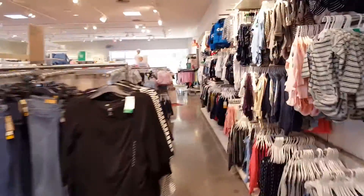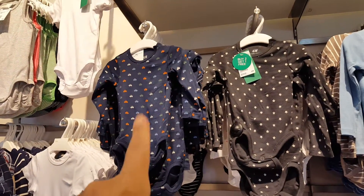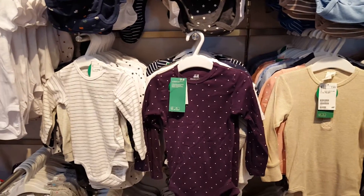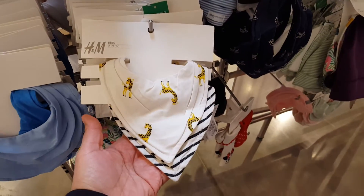Here is the kids section — they have such the cutest things. Look at those, so cute! And the polka dots. Oh, these little bibs are so adorable.